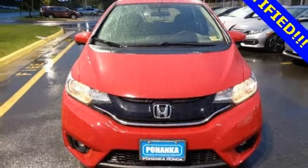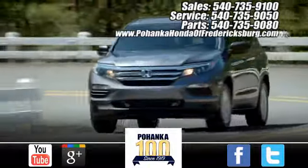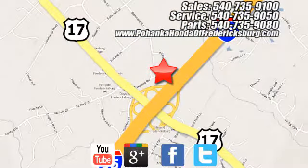You'll never know until you try. Test drive it today. Bohenka Honda of Fredericksburg is a great place to buy a car, conveniently located at 60 South Gateway Drive in Fredericksburg.